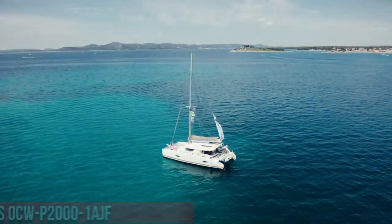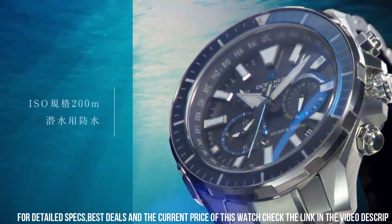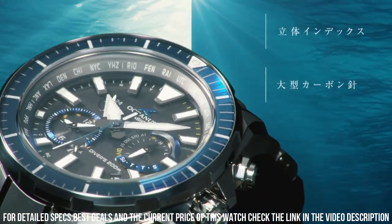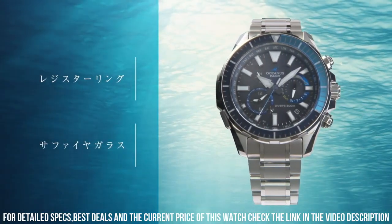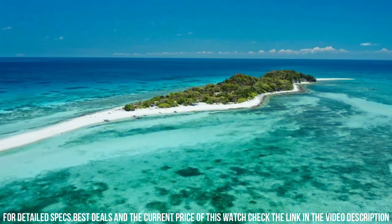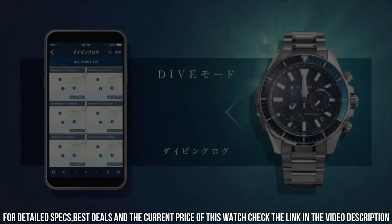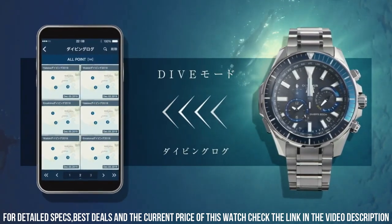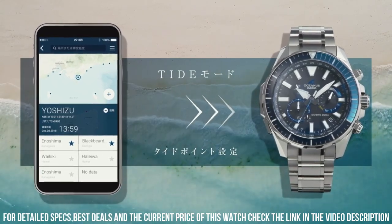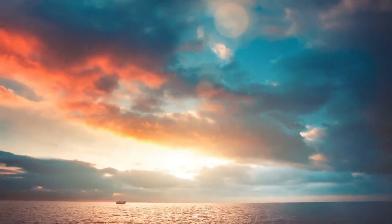Number 7: Casio Oceanus OCW-P2000-1AJF. Display type: analog. Case diameter: 48.5mm. Case thickness: 15.9mm. Band color: silver. Item weight: 4.48 oz. Movement: Japanese quartz. Dial color: black. This watch is a beast size-wise, but it is very light since it is made from titanium. The finishing is superb, and the sapphire bezel just sparkles.